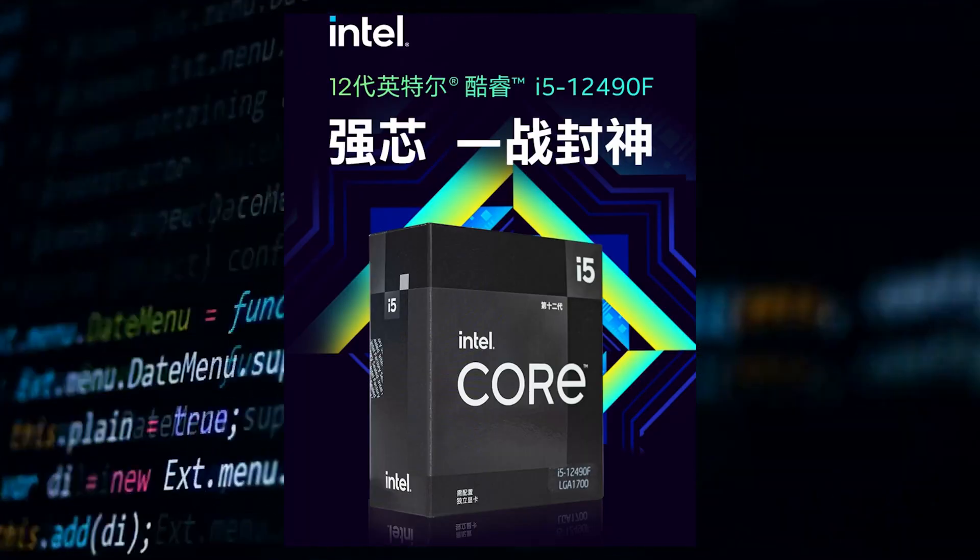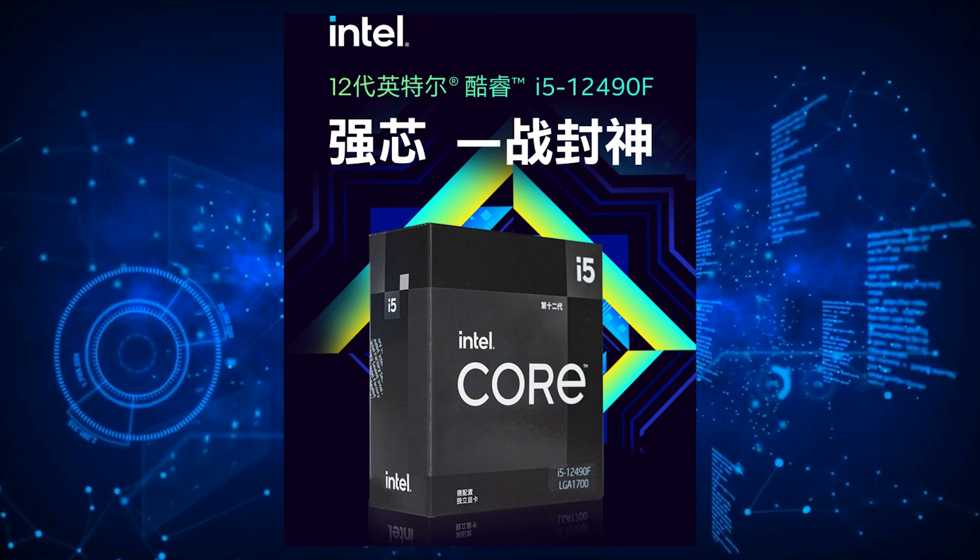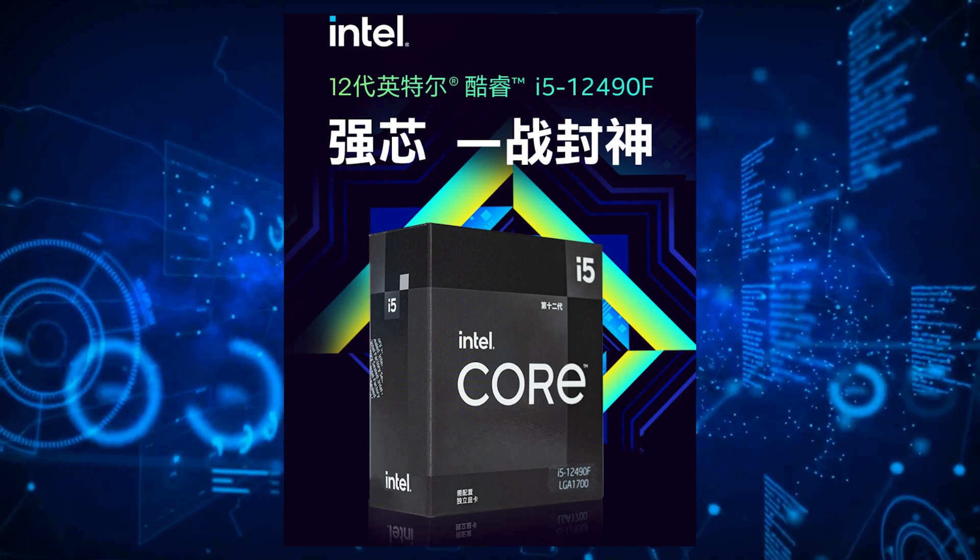This is a fairly good price, but it also comes close to the Core i5-12600KF, which has an MSRP of around $270 US. In my opinion, if you can find the 12600KF at that price, then it's a no-brainer. Otherwise, if there's a $50 US difference in the prices between the two chips, then the Core i5-12490F Black Edition CPU is a decent option. But it still doesn't beat the value of the Intel Core i5-12400, which is an absolutely fantastic chip for budget gaming rigs.